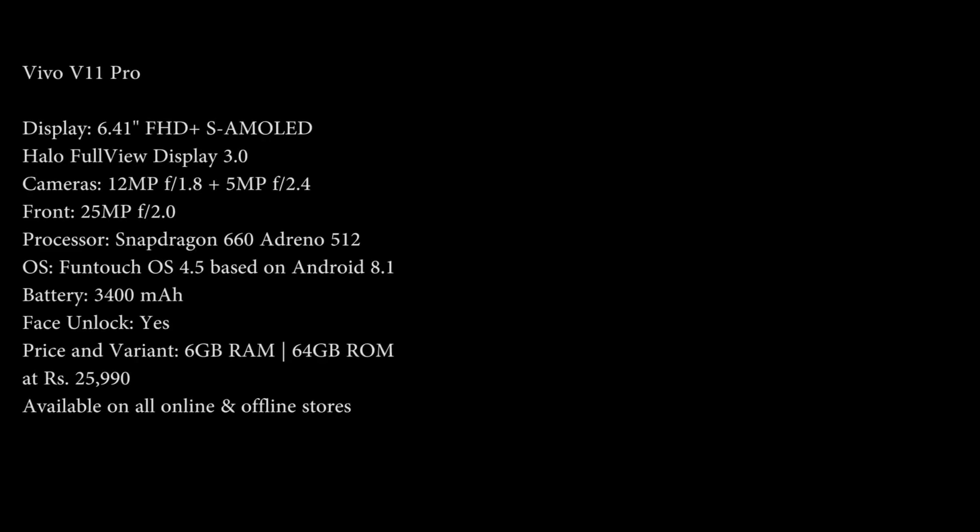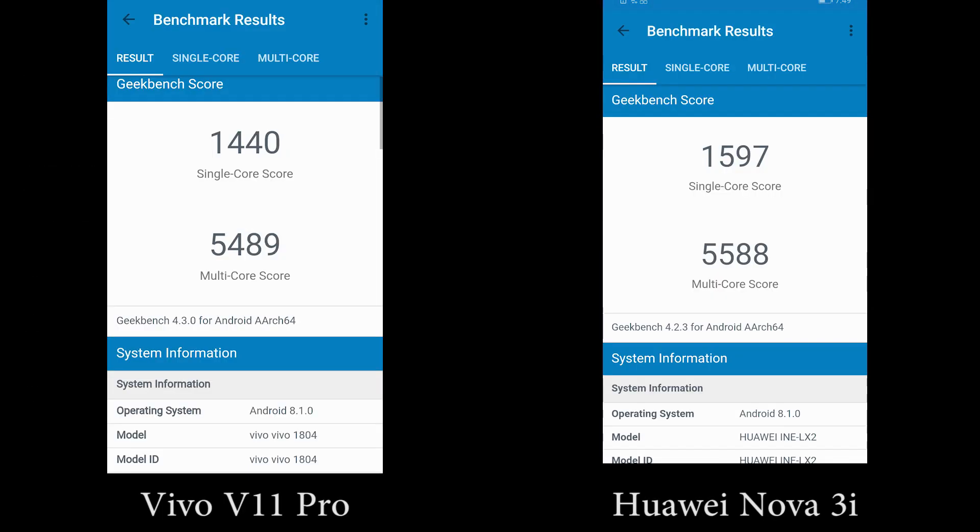Now before we get started, these are the specifications of both phones, and these are the AnTuTu and Geekbench scores.